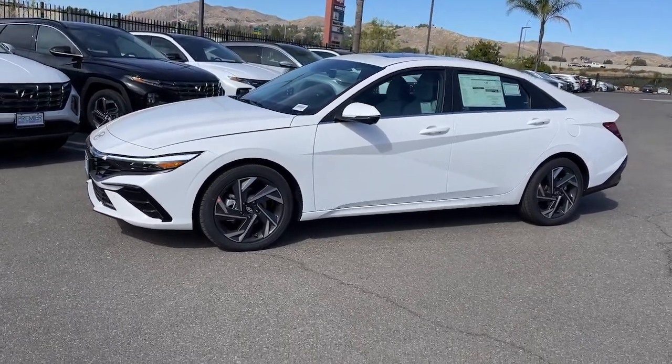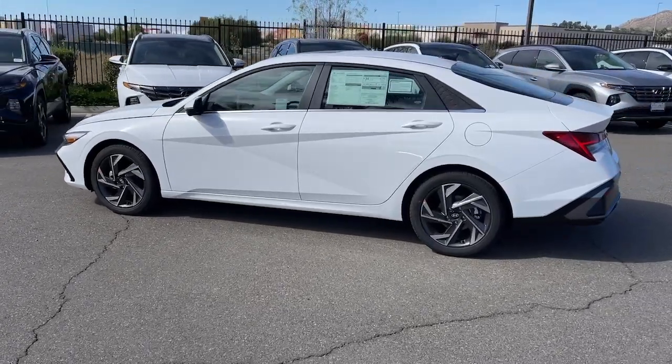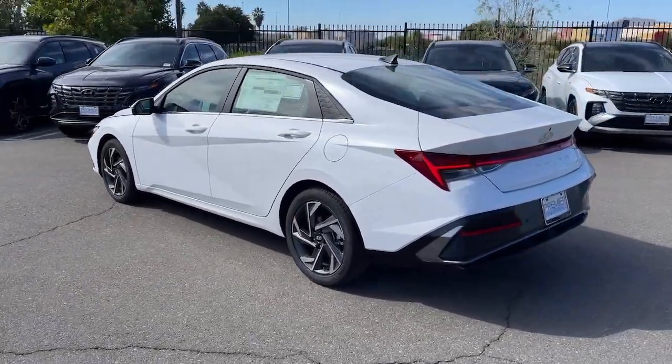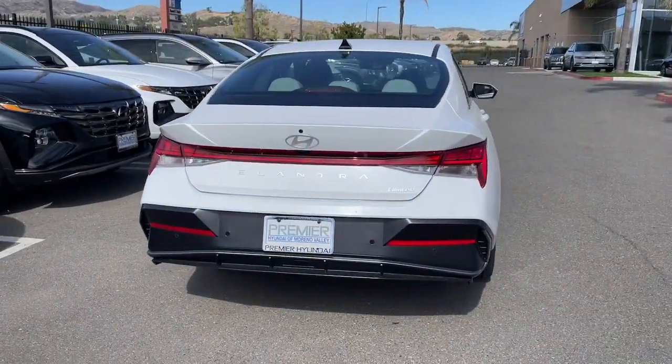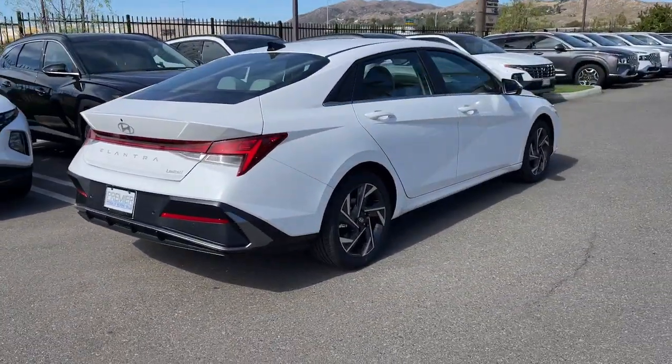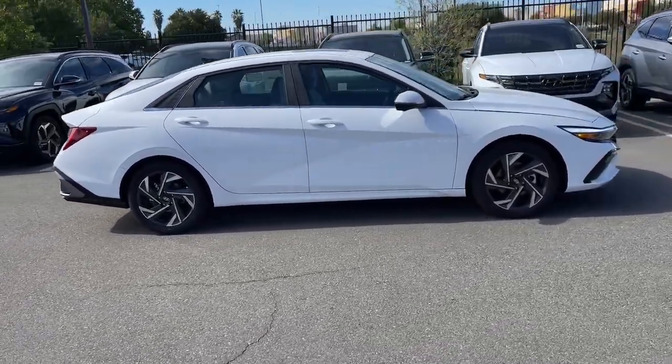Enjoy the view of this 2024 Hyundai Elantra. Make a fresh start every day in this modern tech-savvy Elantra. With svelte styling, loads of driver-focused tech, fuel-efficient performance, and a suite of the latest safety features, this smart compact sedan brings new energy to every drive.